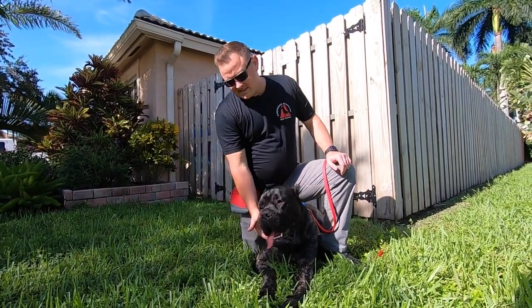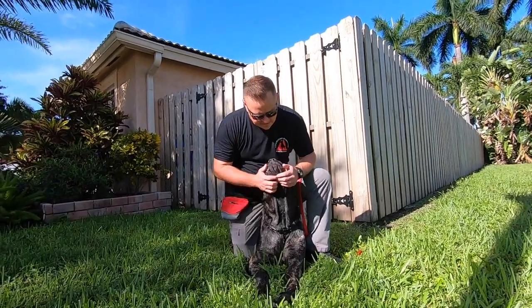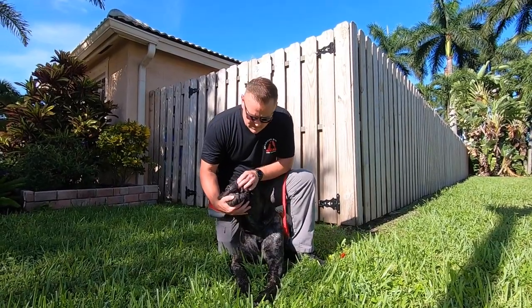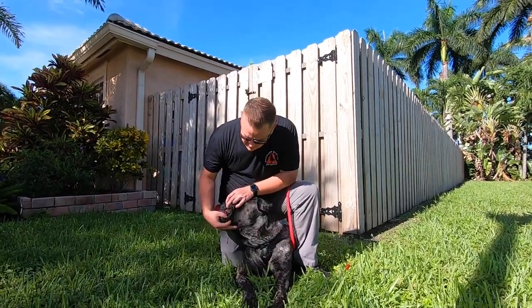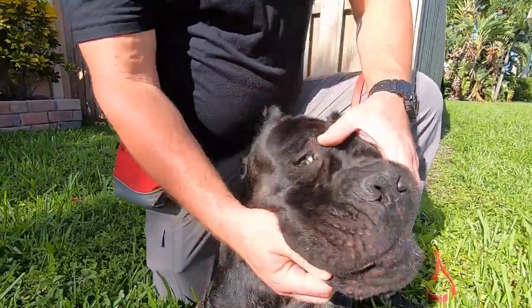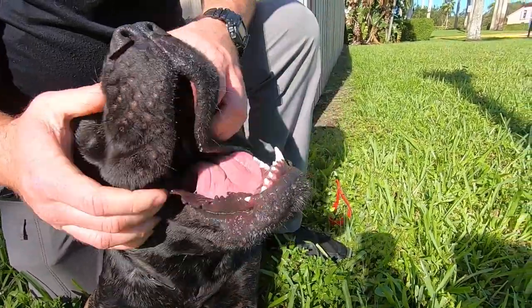He's got a little bit of an underbite. I don't know if that's a breed standard or not — I think a certain level of underbite is acceptable, but I could be wrong, so post in the comments below. Again, I'm not a breeder of them. Let's check his teeth out while we're at it — and he's still a puppy, mind you.